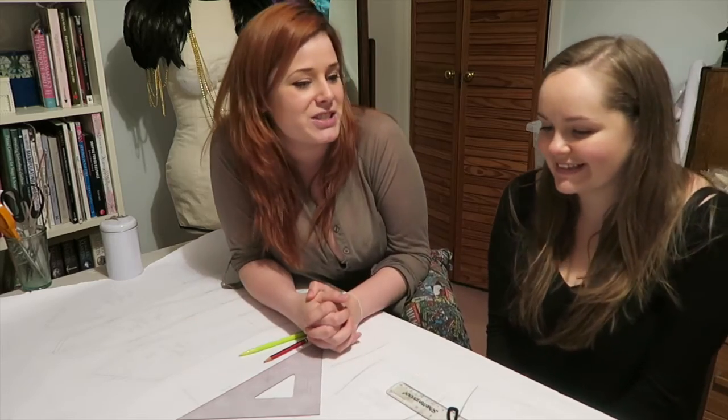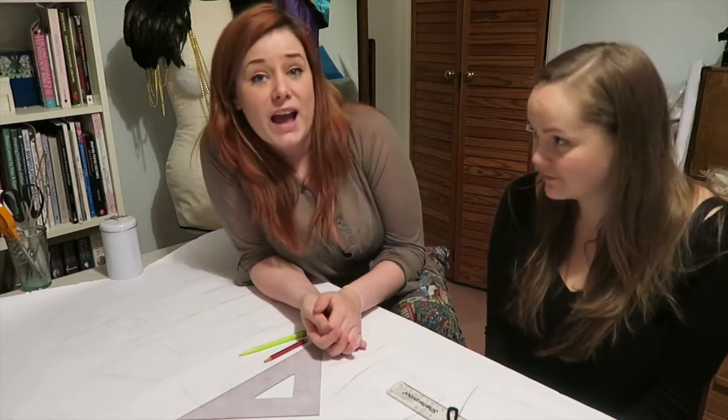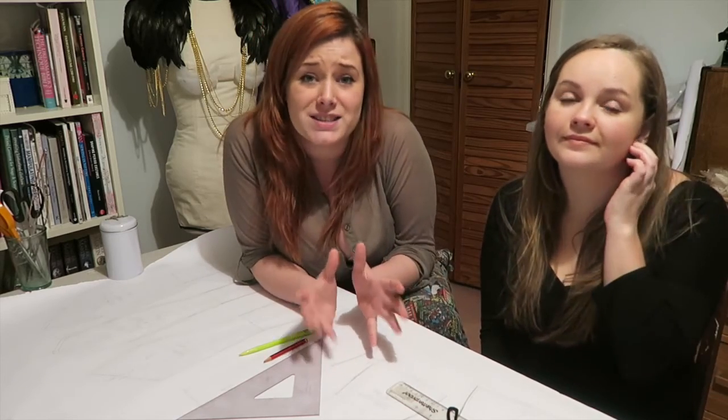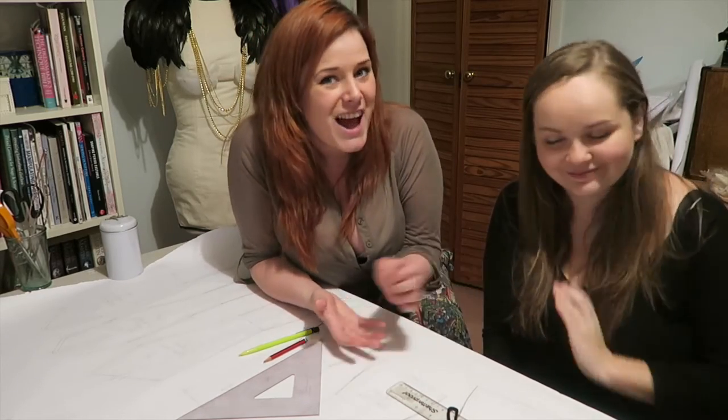Thank you so much for watching and keeping in touch with the projects that we're doing. We love doing this — it gives us a chance to catch up, have a drink, and make stuff. Don't forget to like, comment, and subscribe and all that jazz. It makes both of our days. We'll see you soon. Bye!